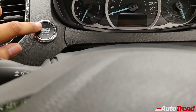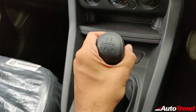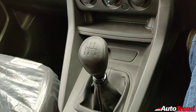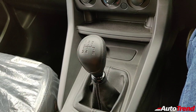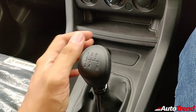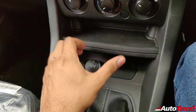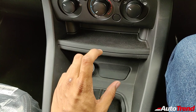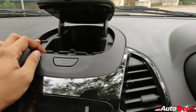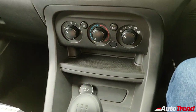Even though this is a mid-spec variant it gets an engine start stop button, which is a nice and premium touch. Coming to the center console, you get a 5 speed gear lever — on the BS4 Figo you used to get piano black finish along with certain chrome accents on the gear lever, but this is just a plain gear lever now, standard across all variants of the Ford Figo. You also get a 12 volt charging socket and a rubberized tray for placing your phone while it's being charged. The USB socket for your phone is located here — there is no AUX port.